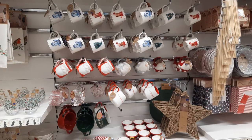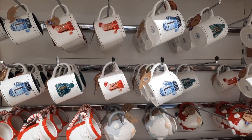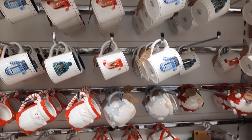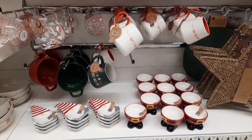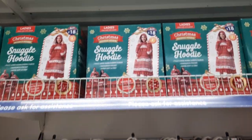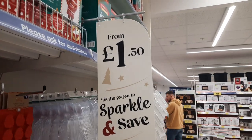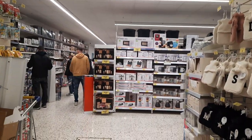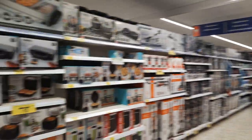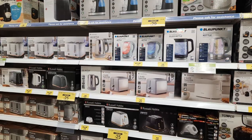Here we have Christmas mugs beautifully decorated with Christmas items, and there are snuggle hoodies from just £1.50. By the way, there are other sections as well — if you want to buy some electronics, you can easily buy them over here.